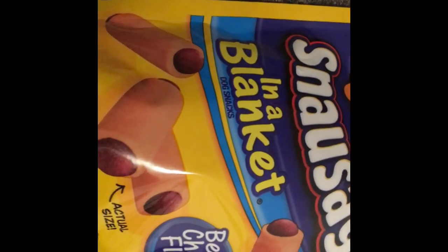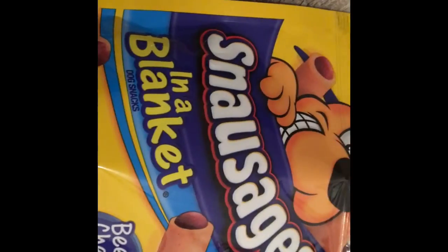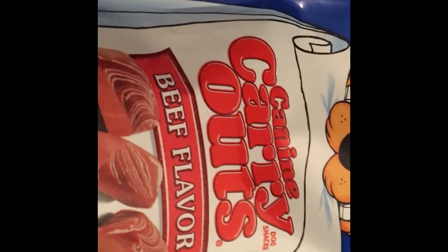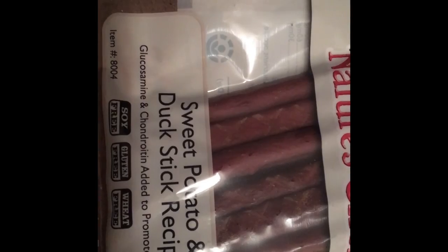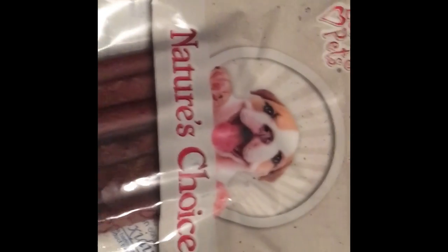For the fur babies I got Snausages in a Blanket in beef and cheese flavor, Canine Carryouts in beef flavor, and Nature's Choice Sweet Potato and Duck Stick Recipe. I also picked up a bottle of Dawn dish soap since we needed it.